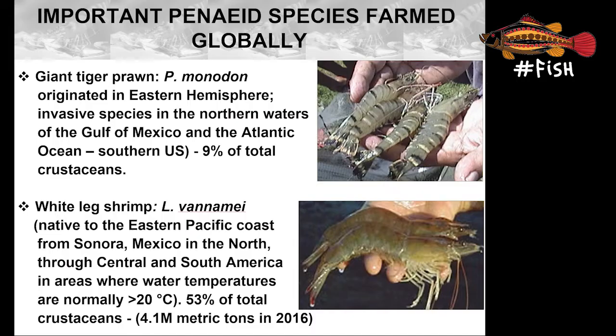Let's have a quick look at some of the major species of shrimp farmed globally. Starting with the giant tiger prawn, or the black tiger prawn, Penaeus monodon, a species that originated in Asia. And at the bottom, you see the white-legged shrimp, also known as the Pacific white shrimp, Litopenaeus vannamei.